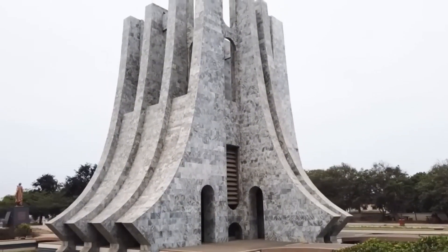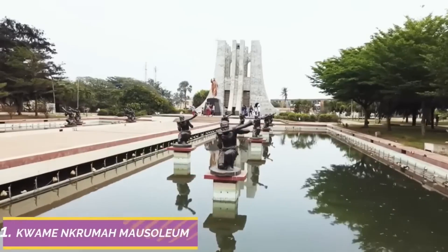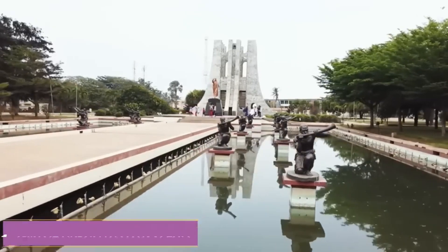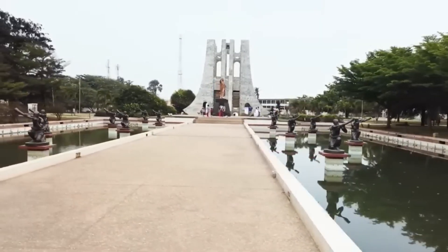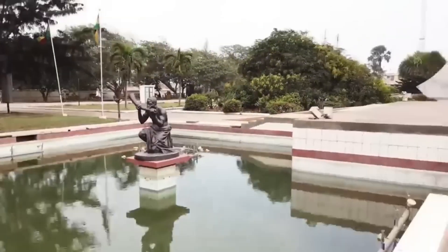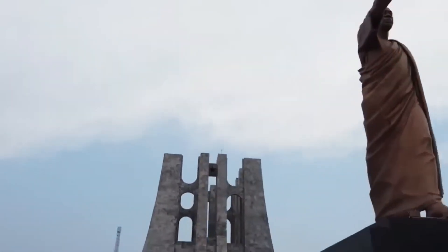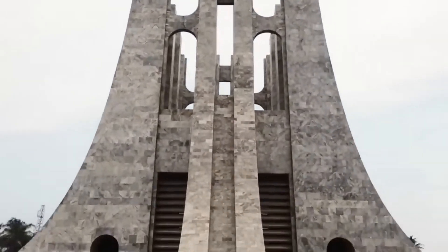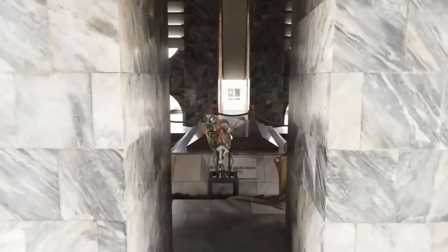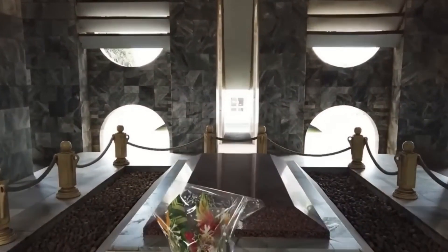Stroll through the concrete gardens surrounding the mausoleum and take a moment to reflect by the memorial wall, where quotes and excerpts from Nkrumah's writings are inscribed. Amidst the simple beauty of the landscape and grounds, you'll find inspiration and solace in Nkrumah's timeless words of wisdom and vision. Experience the legacy, vision, and spirit of Kwame Nkrumah at the mausoleum that bears his name and honors his contributions to Ghana's history and identity.